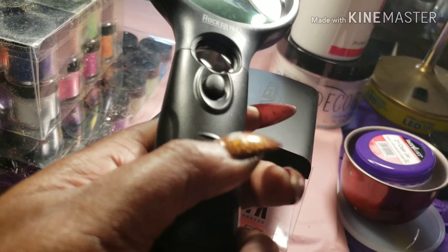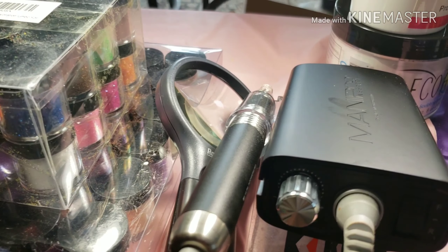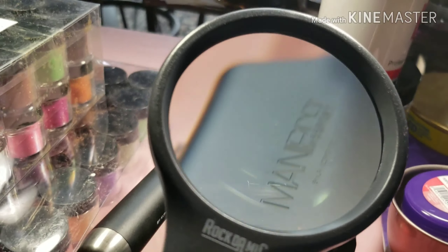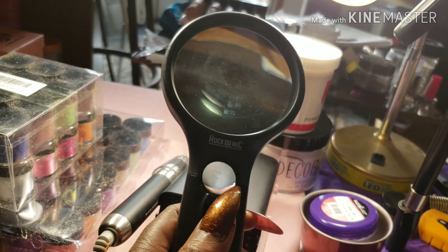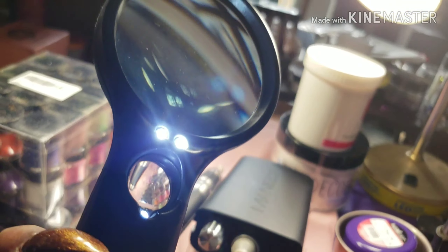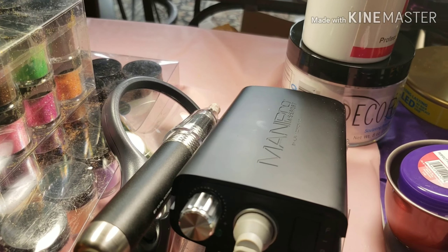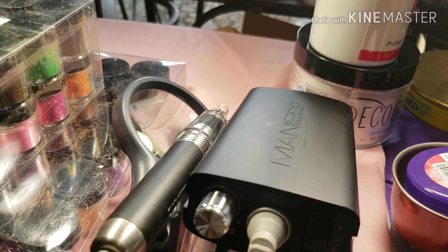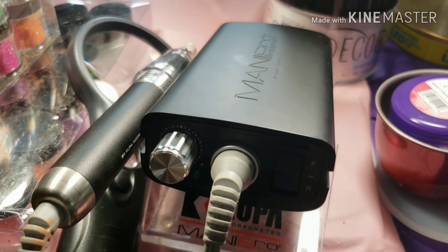I also got a lighted magnifier. I tried it out a few minutes ago — it's got a button and lights on it and it really works. It really helps you to see. I think I paid ten dollars for it and I am so glad I got it.